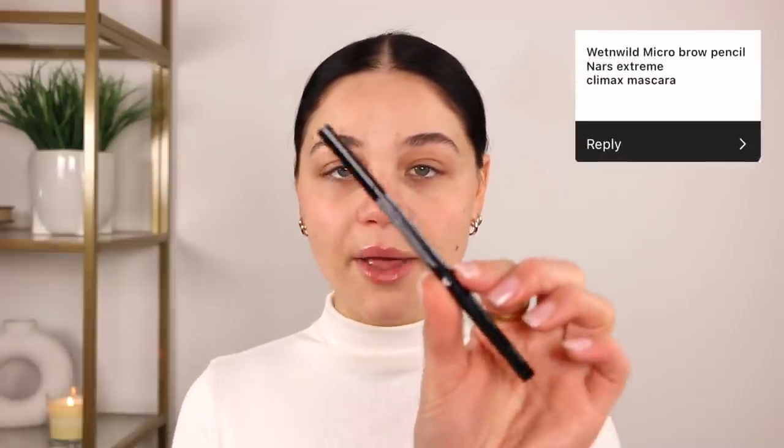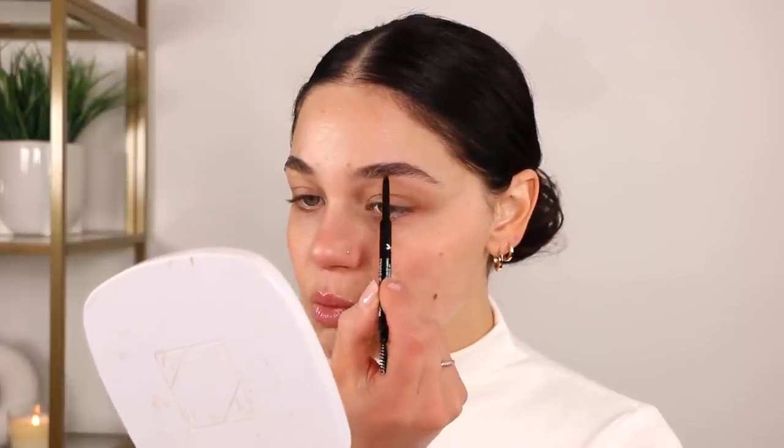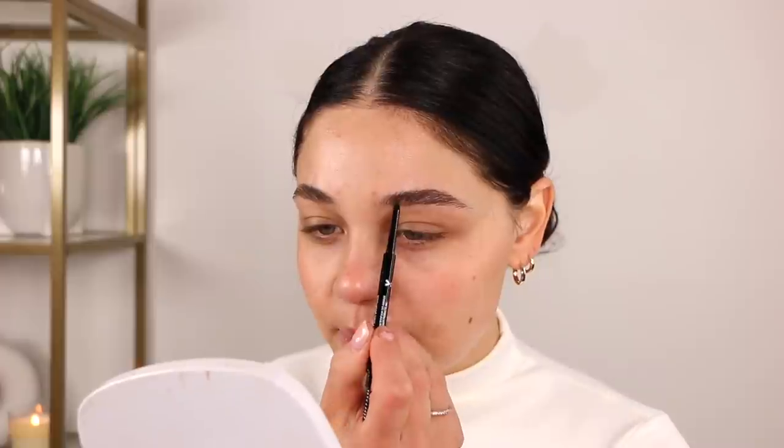I'm going to be using the Wet n Wild Ultimate Brow — this is their micro brow pencil in the color Brunettes. It has a spoolie and then the brow pencil on the other end. I did go ahead and pick this up and I did not have this one already on hand, but I did need another brow pencil, so that was awesome. I like brow pencils — I prefer them over a pomade at least right now. I used to love pomades, but I've been keeping it more of that natural brushed-up, kind of soapy brow look, or like a bushy brow. So I do like brow pencils to achieve that look.